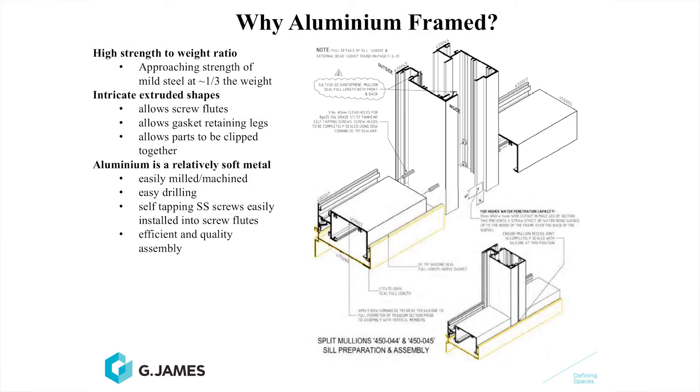Why would we use aluminium framing to support the glazing? Well, aluminium has a lot of fantastic properties. It doesn't have to be glass supporting itself. As mentioned previously, high strength to weight ratio is one of the great advantages of aluminium. It's a lot lighter than steel — about one-third the weight of steel — but it approaches the same strength as mild steel when we use high strength alloys and tempering in aluminium.